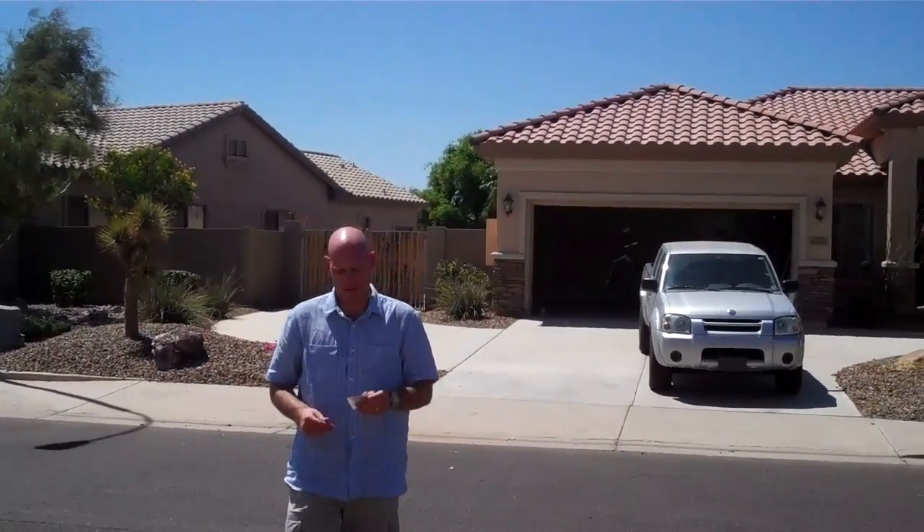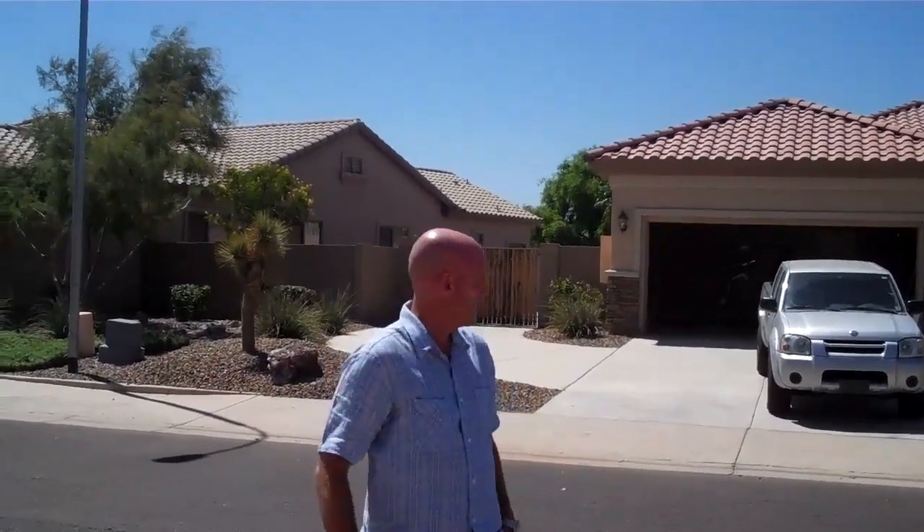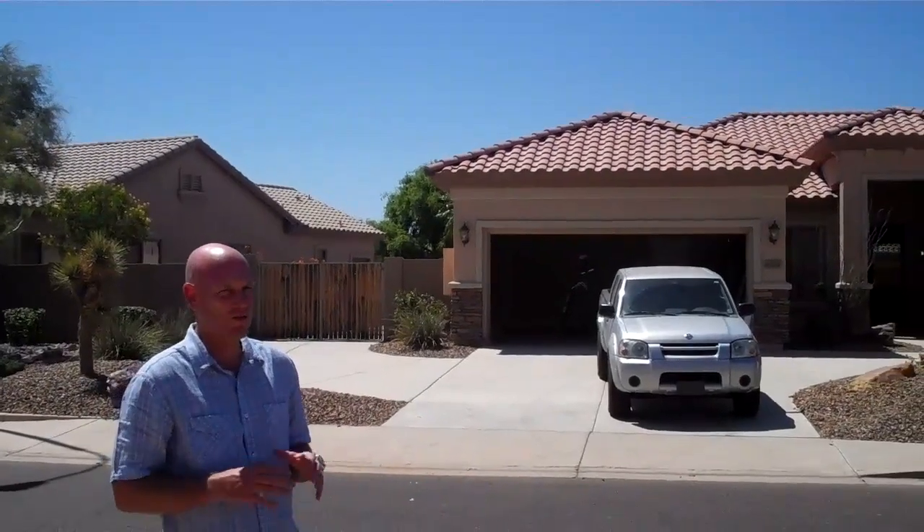Hey, this is Jameson Van Ness with Artisan Real Estate Group. We're here at another one of our rehabs in process and I'm going to tell you a little bit about it today. We bought this at Trustee Sale a week ago for $233,000. And we're almost finished wrapping it up. This is actually in South Chandler, extremely hot area.